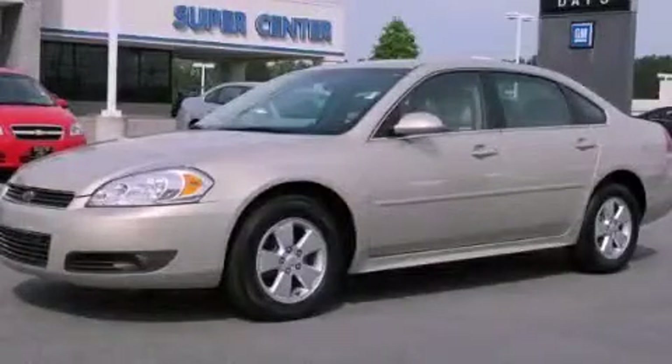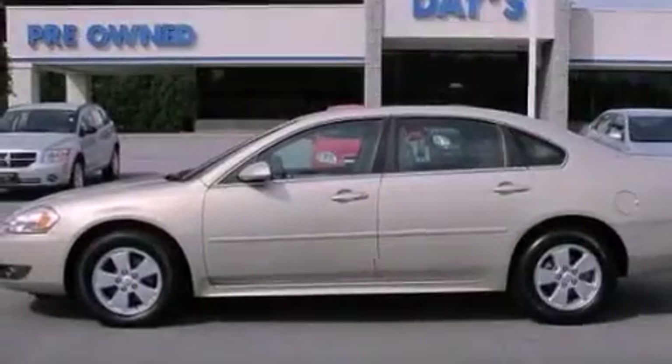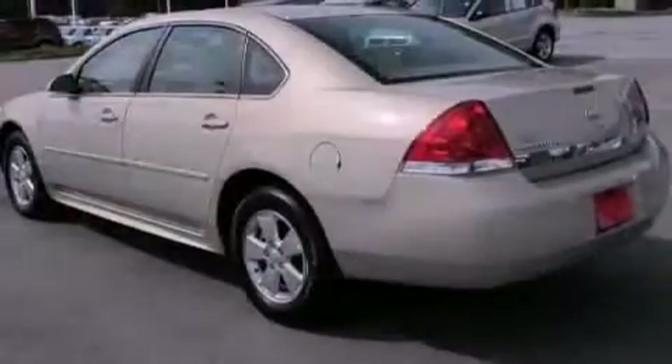This is a certified pre-owned 2011 Chevrolet Impala. It has a 3.5-liter 6-cylinder engine and a 4-speed automatic transmission.